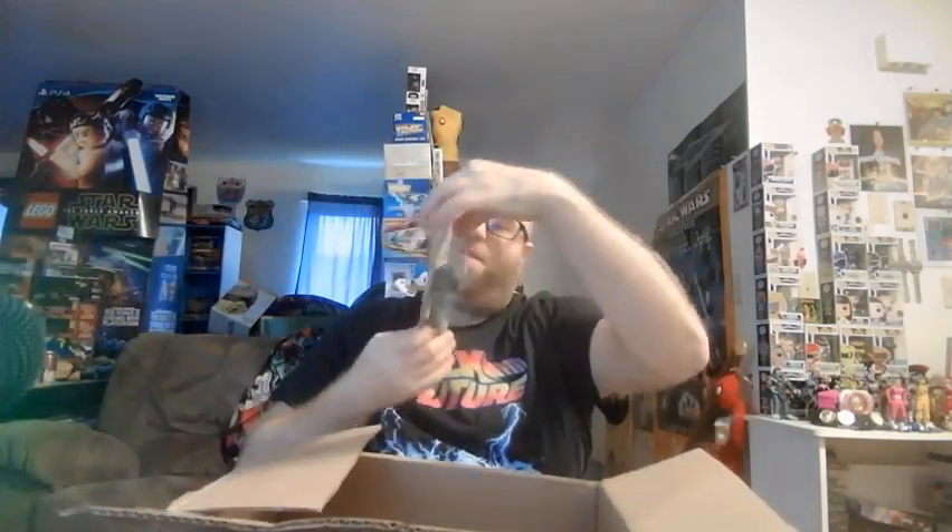We got a Boba Fett Pez Dispenser. Sweet! I actually haven't opened one of these, so this one I think I will hang on my wall to display.